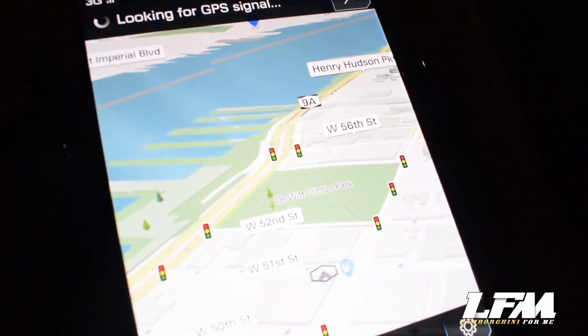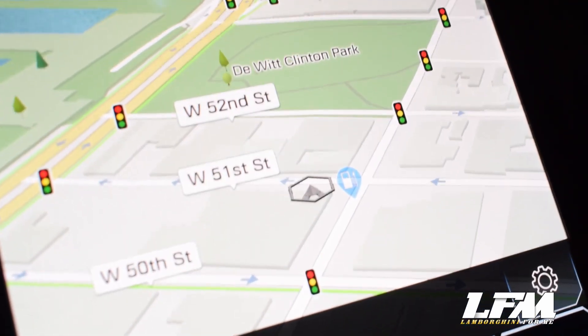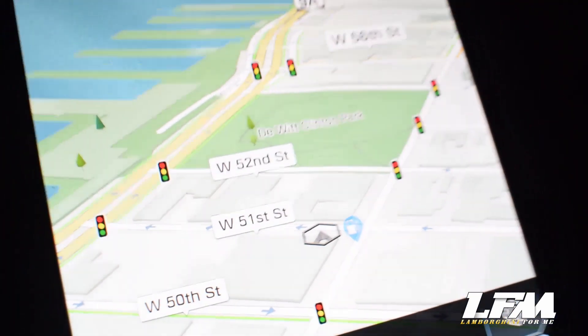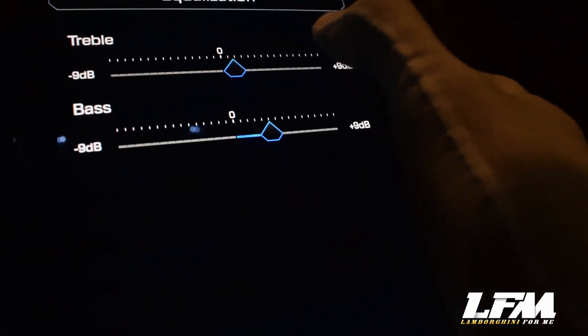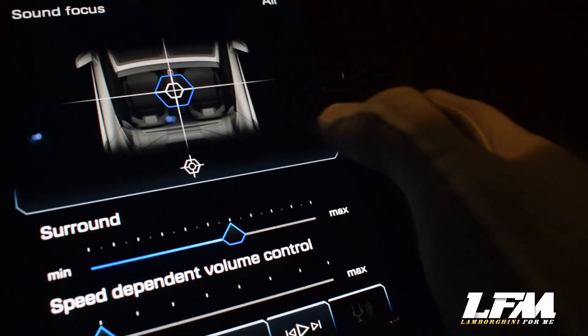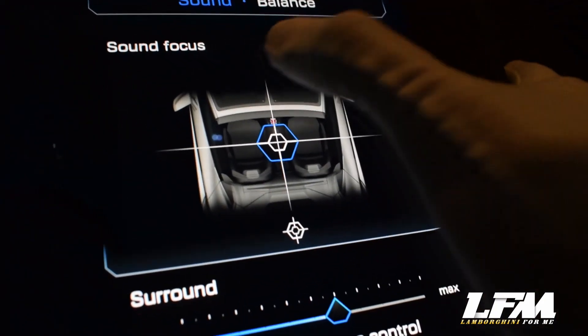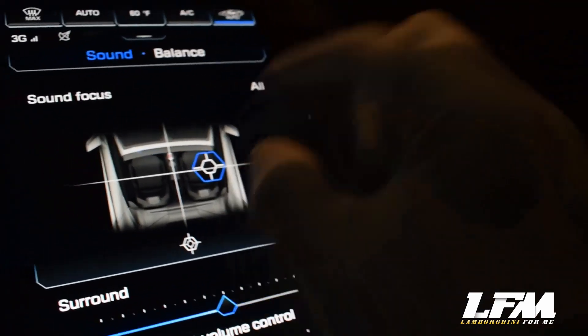Check out the latest navigation system with 3D mapping that receives real-time information on traffic. So far so good — no traffic here, thank you New York City. Here you have the sound system that can control the treble and bass of the speakers as well as balancing the focus of the sound. If I want my co-pilot to have most of the sound, I can shift it over there, or back to me if I want to be greedy.